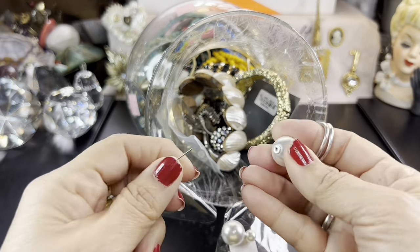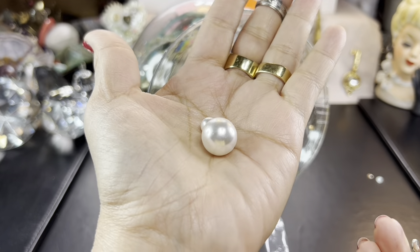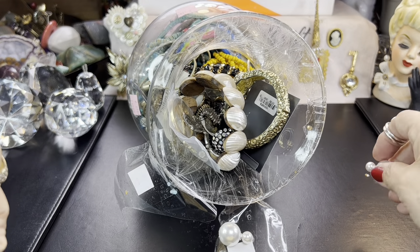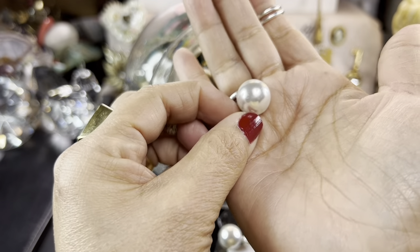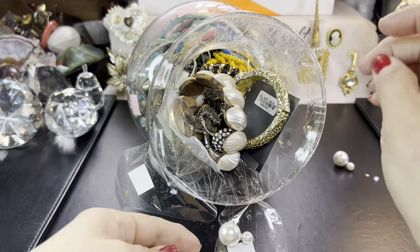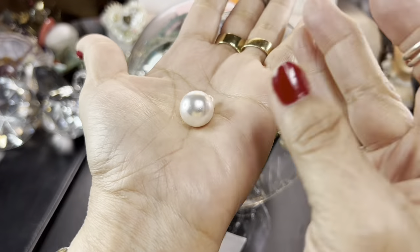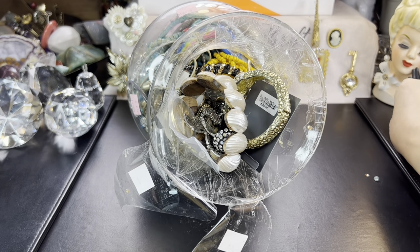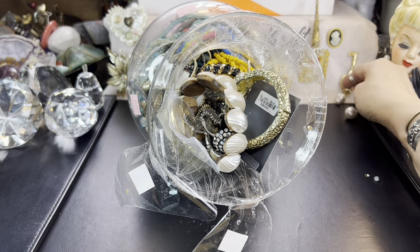Oh my gosh, what are these? These are so cute — those earrings that were so popular not too long ago. Please excuse my nails, they are not in the best of shape today. Aren't those cute? So this part goes in the back of the lobe and the big one goes in the front. I just hope they don't tilt too much — sometimes they tilt a little bit when they're top heavy.